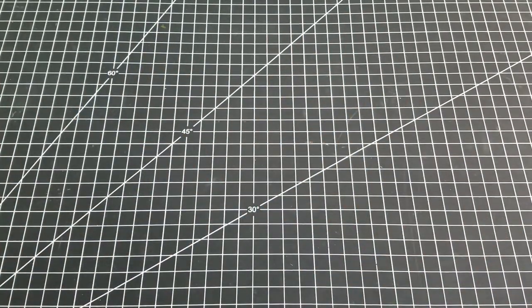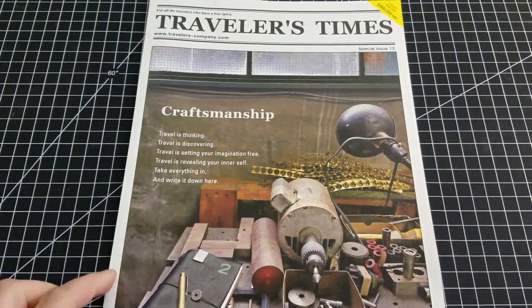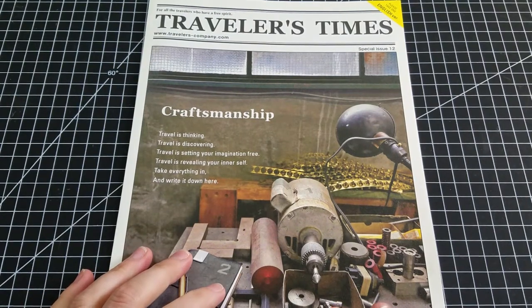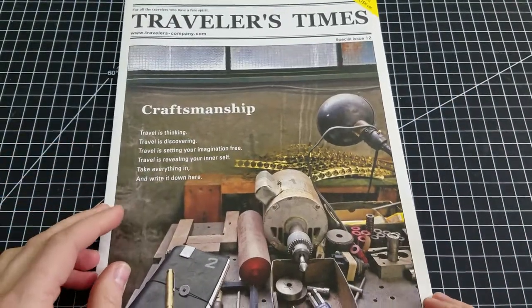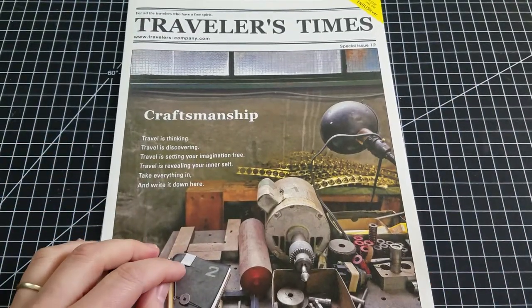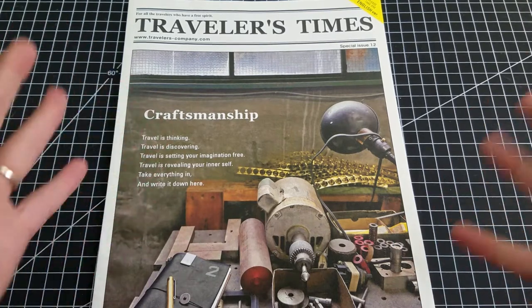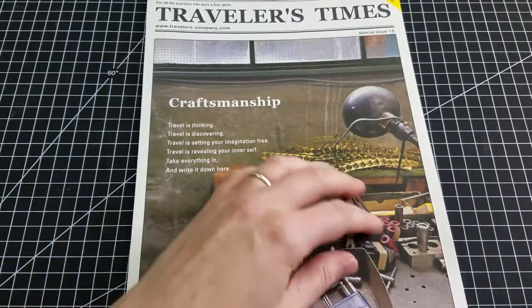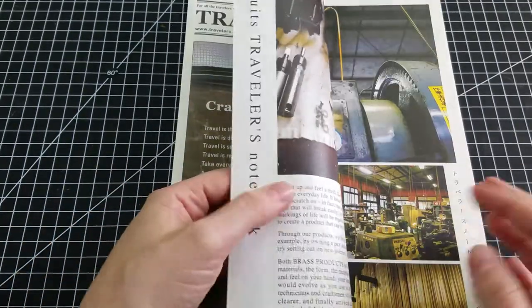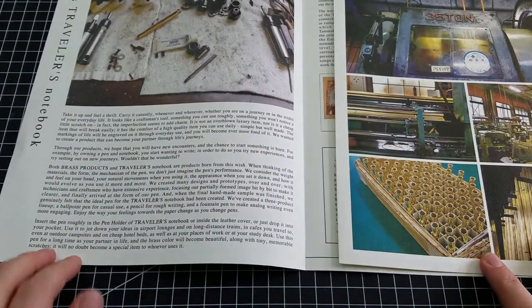Now to the good stuff. We went to the Traveler's Company Caravan event at the Ace Hotel in New York, which is really cool because they do sort of co-branded goods. The first thing I saw was that they have the English edition of the Traveler's Times, which is always nice. I did get the Japanese edition when I got an order from Baumkuchen with my 2018 Traveler's Notebook stuff, and I actually have another order from them to show you too.